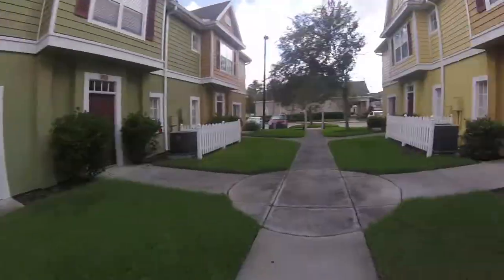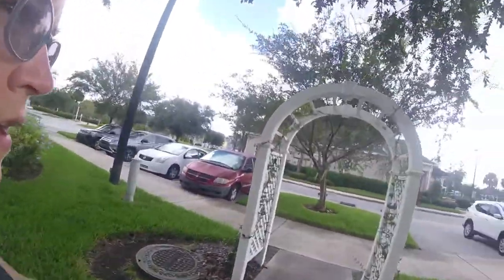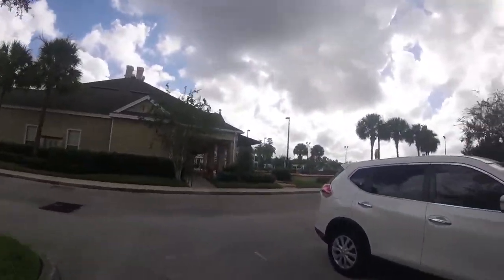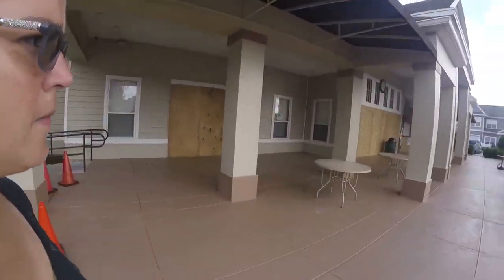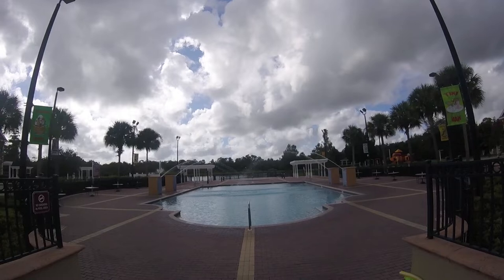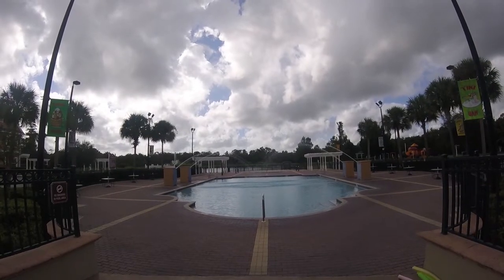It's a very short walk over to the pool — not very far at all from where we stayed. Today is our checkout day and we've been hustling all over the place getting everything ready to go. There's also a splash pad — this place is really awesome, and so much cheaper than staying on property. Obviously you would need a car or transportation to the parks; there's no Disney transportation here. They've boarded up a bunch of stuff for the hurricane, but here is the beautiful pool.